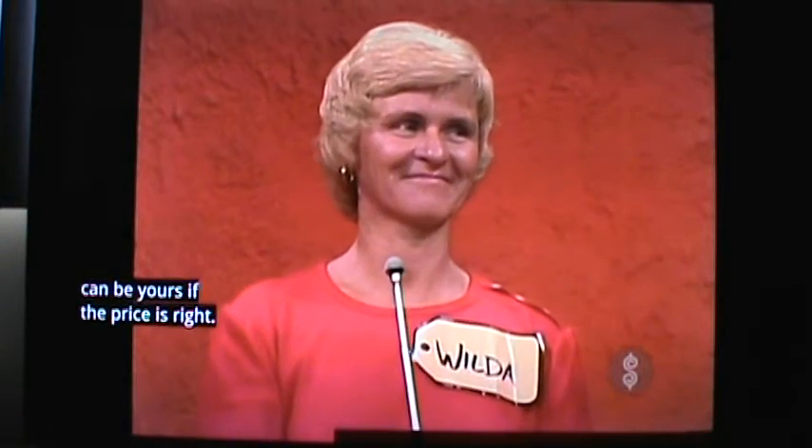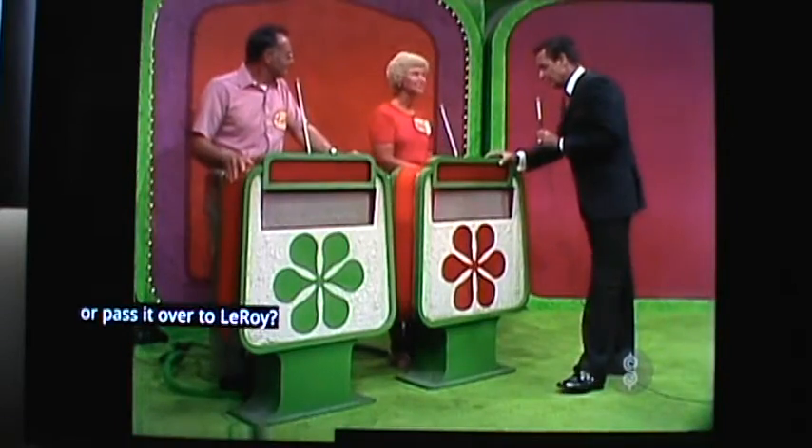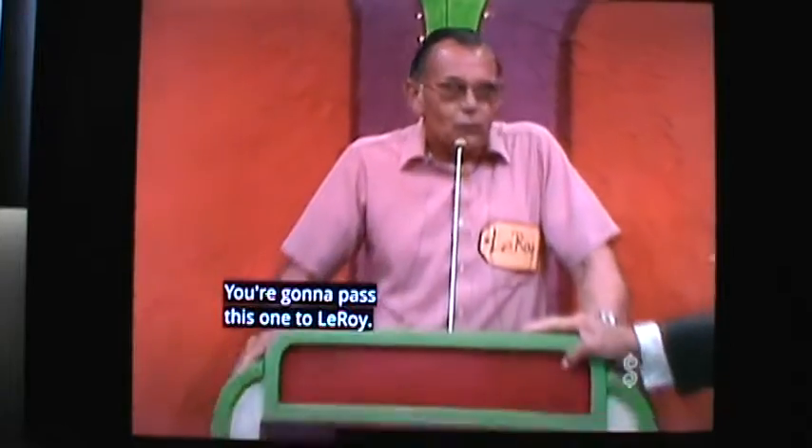Are you going to bid on this showcase or pass it over to Leroy? I think I'll pass this one. You're going to pass this one to Leroy? Leroy, what do you bid on it? $4,998. $4,998 is his bid.